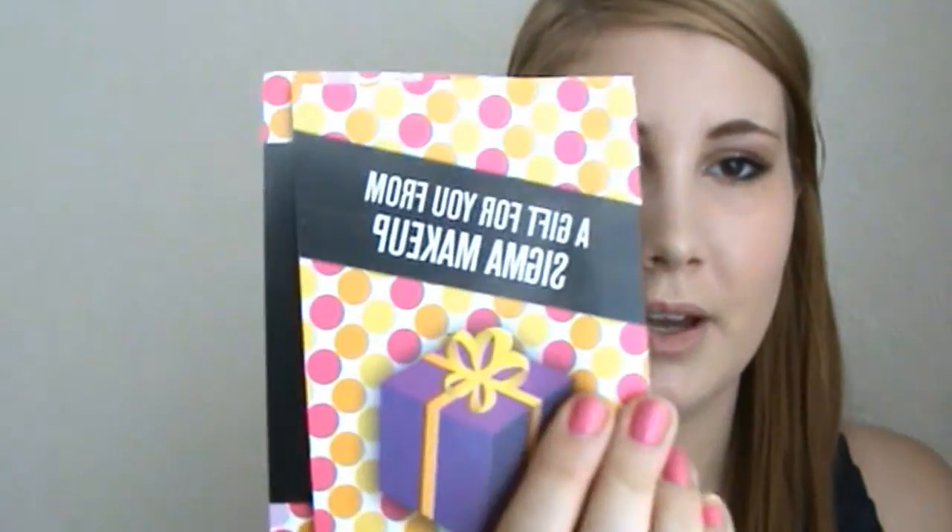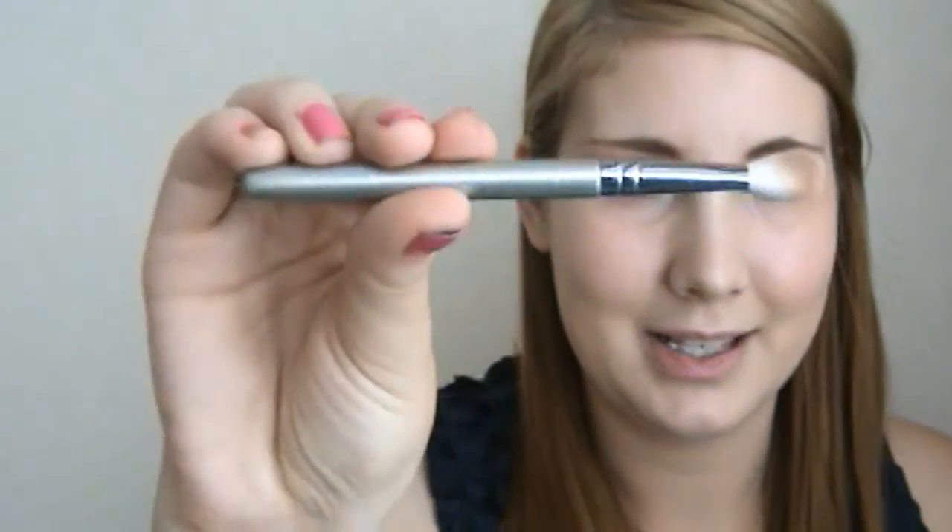It's the Sigma E25 brush. This is how you will receive it. This is what mine came in and this is what mine looks like now — I've obviously used it to do my eyeshadows today. This is what yours will look like, and if you open it up, there's a brush in there.